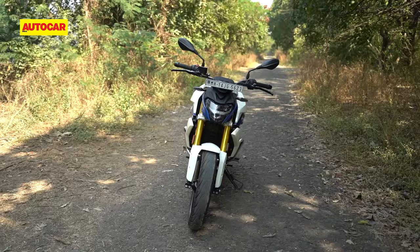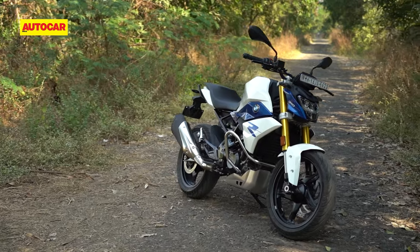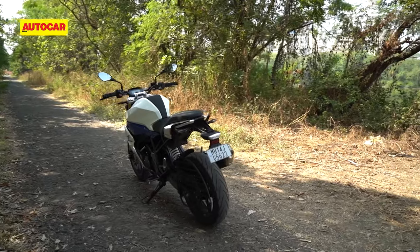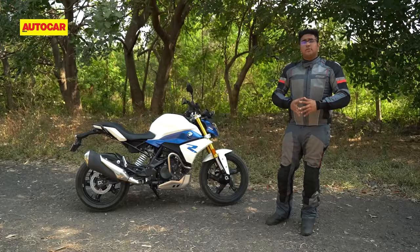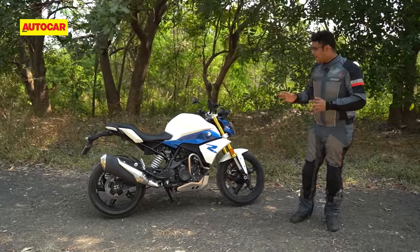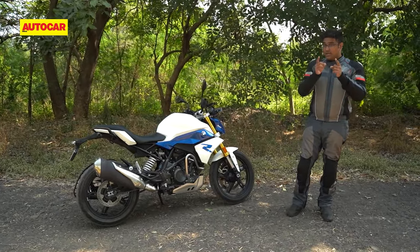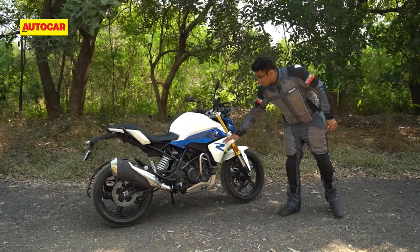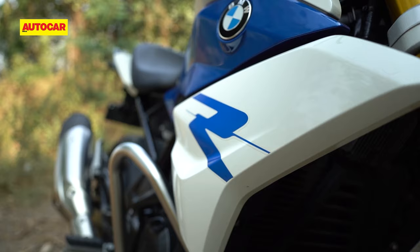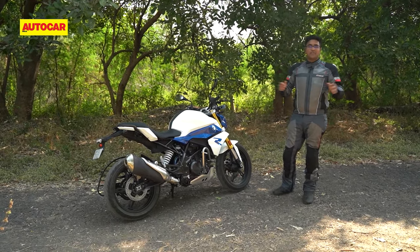The first thing that you'll notice about the BS6 BMW G310R is the styling tweaks that add a much-needed dose of freshness to the motorcycle's appearance. The BS4 and BS6 motorcycles look largely similar, however BMW has worked on adding a few design touches to distinguish them. Case in point is this radiator shroud as well as this blue panel, and personally I like this white and blue color combination — it's sort of like the blue jeans and white shirt combination that never really goes out of fashion.